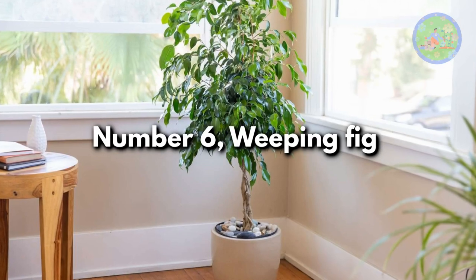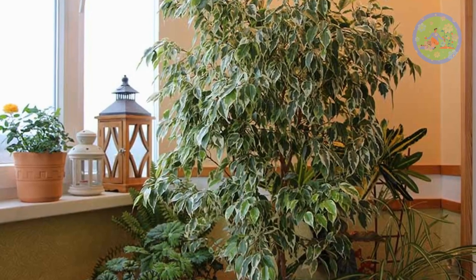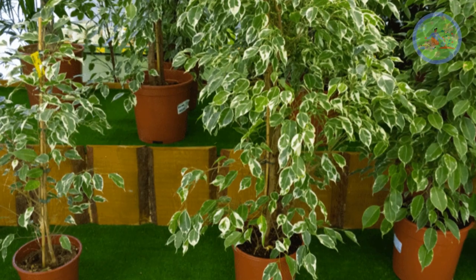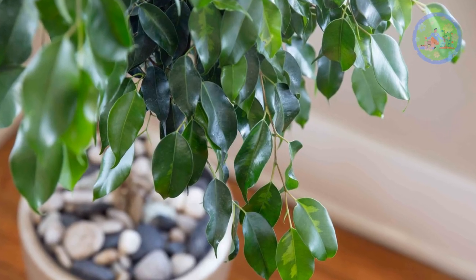Number 6: Weeping Fig. One of the few trees that grows well indoors, the ficus helps to keep the air moist and fresh. It removes toxins from the room. It grows in bright sunny spots and requires moderate amounts of water during summer.